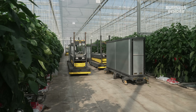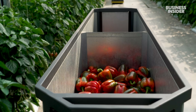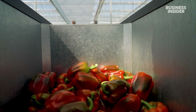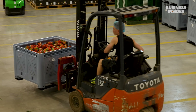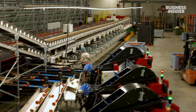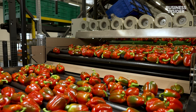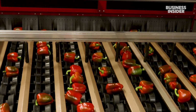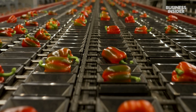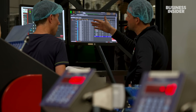Since 2007, the company has used automated cards guided by wires in the floor to move harvested peppers from the greenhouse to the processing hall. On the packaging floor, AI-powered cameras take pictures of each pepper, comparing the images to a database of ideal fruit. That information is used to sort the peppers by size, weight, shape, and color.